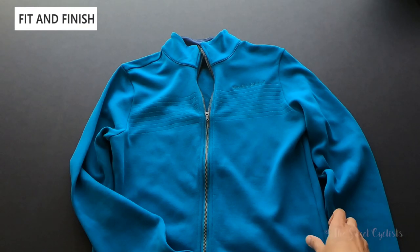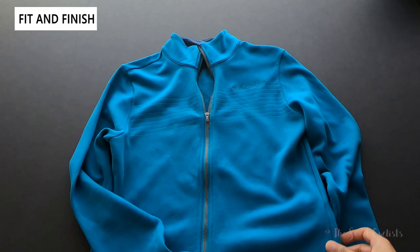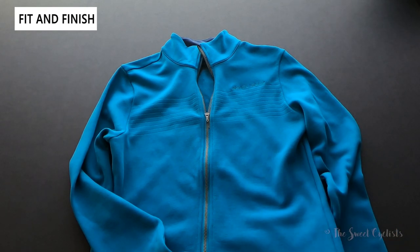Here we have the teal color men's pro merino thermal jersey in a medium size. Besides this color, it also comes in a phantom color, which is almost like a dark gray. Size-wise, it's also offered from small to extra extra large.